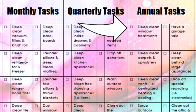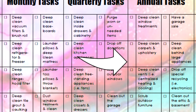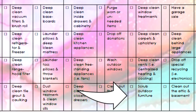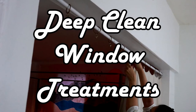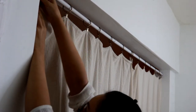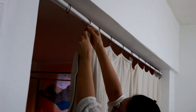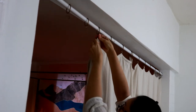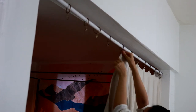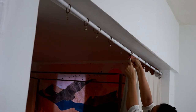Now let's get into the eight cleaning tasks you must do on an annual basis. You can choose one day a month to do one or two of these eight annual tasks. Once a year, take down your curtains and shears and launder them according to the care instructions provided by the manufacturer. One of our monthly cleaning tasks is to dust our window treatments and clean our windowsills — once a year is when you give your window treatments a deep clean by washing and drying them.